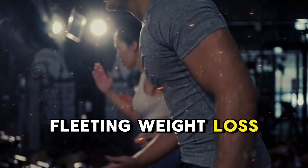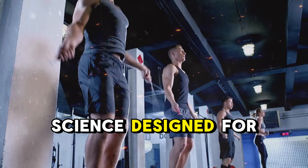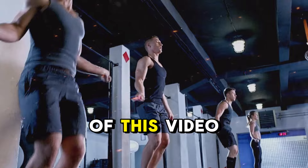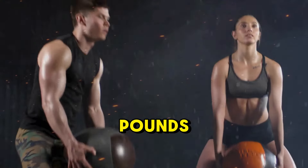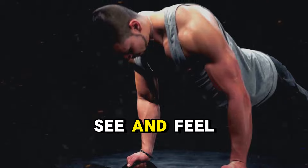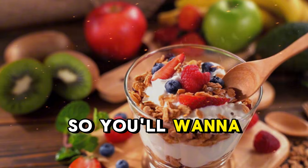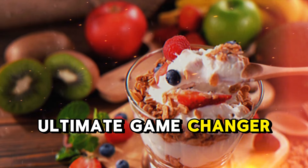This isn't another fleeting weight loss trend. It's the real deal, backed by science, designed for fast-lasting results that fit into your busy life. By the end of this video, you'll have the exact steps to finally shed those stubborn pounds and feel better than ever. These are easy-to-follow strategies that deliver results you can both see and feel quickly. But here's the thing — each tip builds on the last, so you'll want to stick around until the end, because the final tip is the ultimate game-changer.